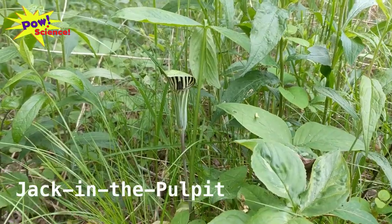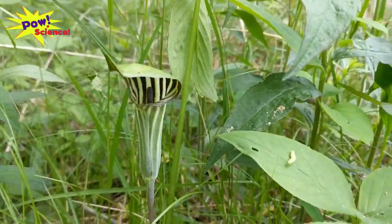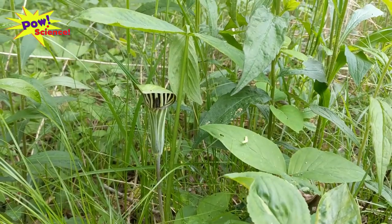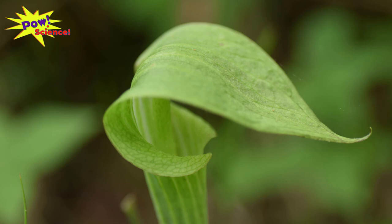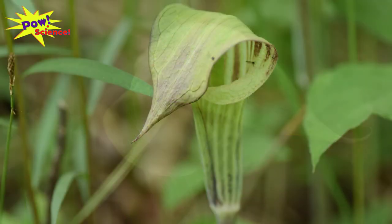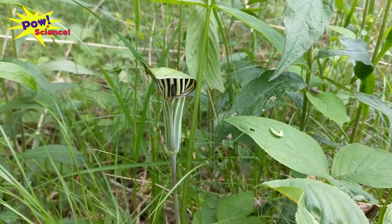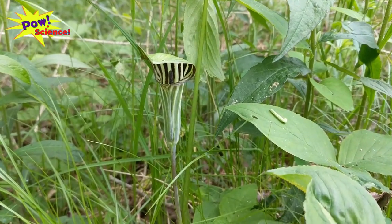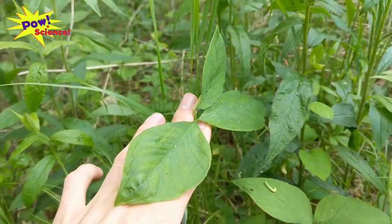This plant is called Jack in the Pulpit. I was fooled and thought it must be a pitcher plant because it has a sort of pitcher shape to its flower. But this is actually not a pitcher plant — pitcher plants use their pitchers to attract insects to eat them; they're carnivorous plants, kind of like Venus flytraps. Jack in the Pulpit also attracts insects, but it only wants them to pollinate, so insects don't actually get eaten by Jack in the Pulpit. You can spot it by its distinctive pitcher-looking flowers and a stem right next to it with exactly three leaves.